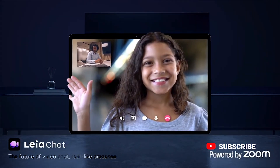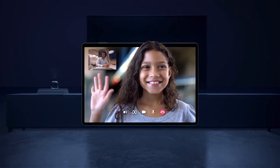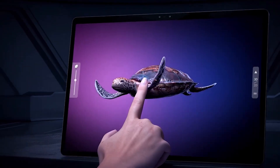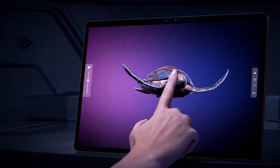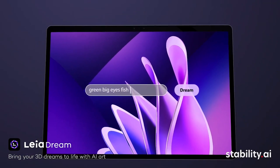Lightweight, portable, and futuristic, it's not just a tablet — it's a window into the next generation of digital storytelling. In 2026, the LumePad 2 redefines what it means to hold 3D in your hands.